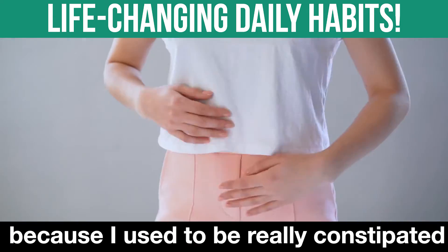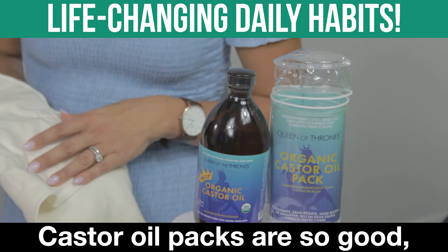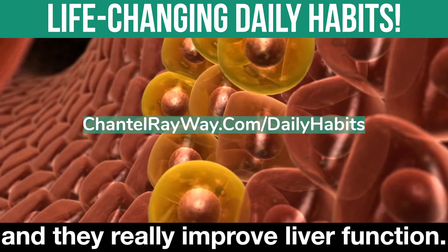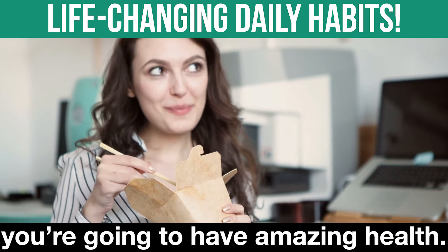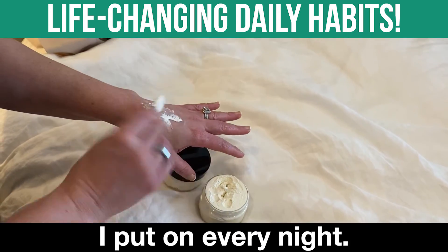One of the things I do every night — because I used to be really constipated — is use castor oil packs. Castor oil packs are so good. They enhance circulation, promote healing, and really improve liver function. They really help you to have amazing poops, which if you have amazing poops, you're going to have amazing health. I also make this amazing shea butter souffle which I put on every night.